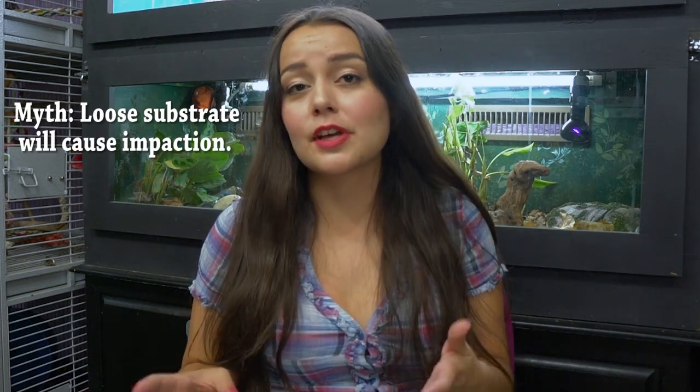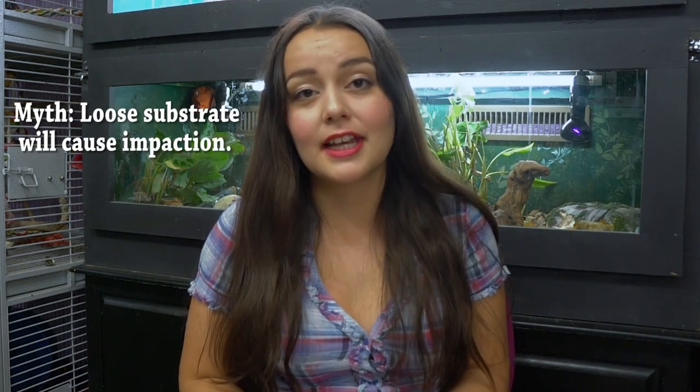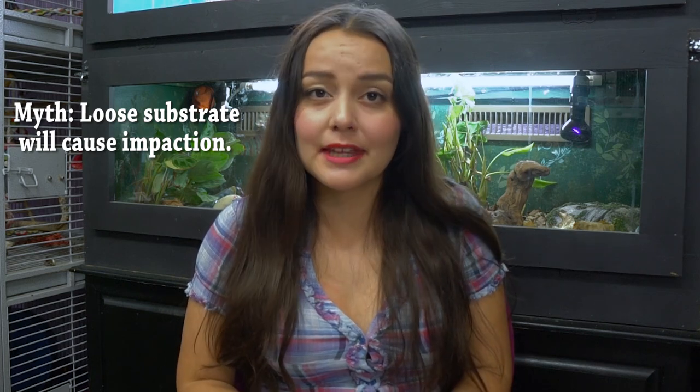People who are used to keeping snakes, geckos, and other types of reptile on newspaper and paper towels are very fearful of bioactive setups, and it's completely normal to be afraid of things you don't understand. That is why today I'm going to be going over the myths as well as some of the pros and cons of keeping a bioactive terrarium. The first one I always hear is: loose substrate will cause impaction — that is mostly a myth.